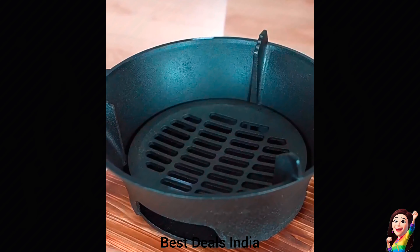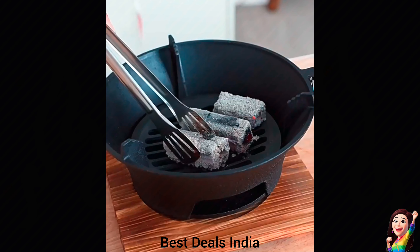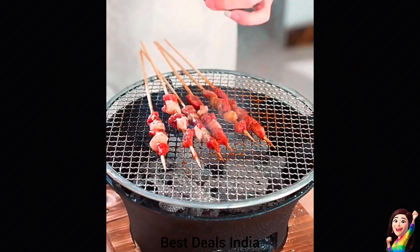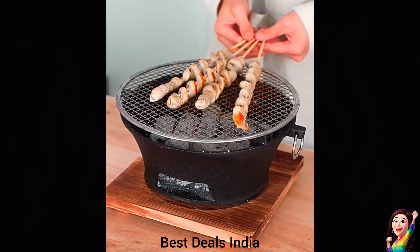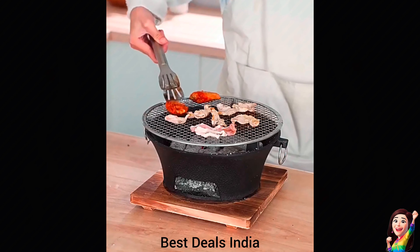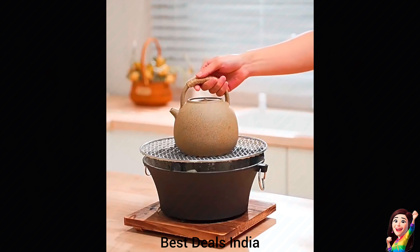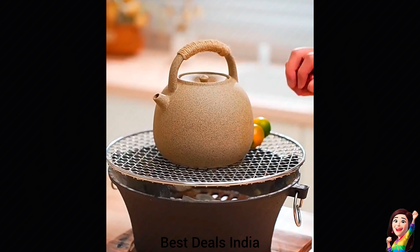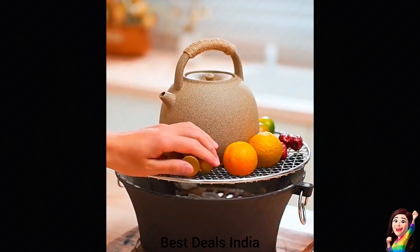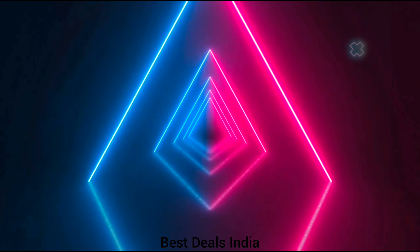18. Cast Iron Griller: Offers a durable and versatile cooking surface, ideal for grilling, roasting, and frying your favorite foods to perfection at family events. The compact and portable design of this BBQ grill set makes it easy to carry and store, perfect for enjoying grilled food at home, in the backyard, or on the go. Product link is given in the eighteenth link. Thanks for watching.